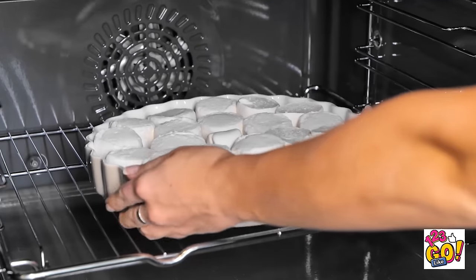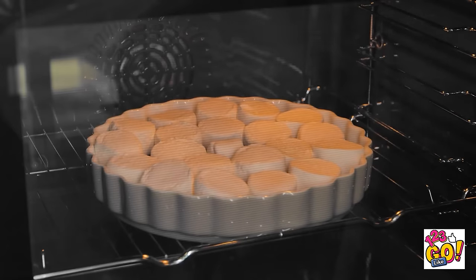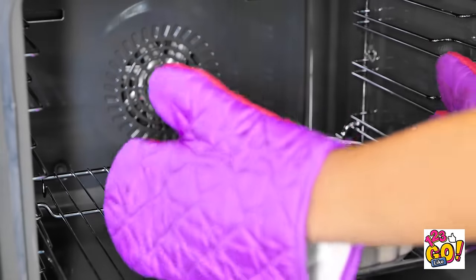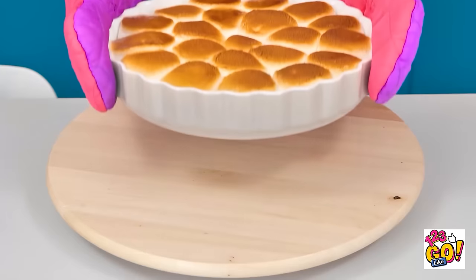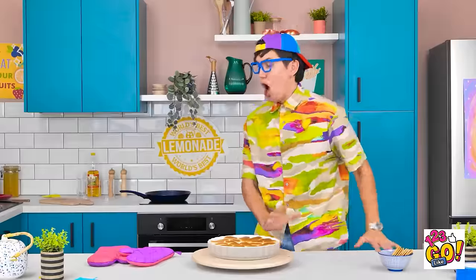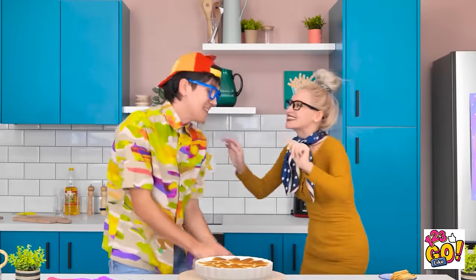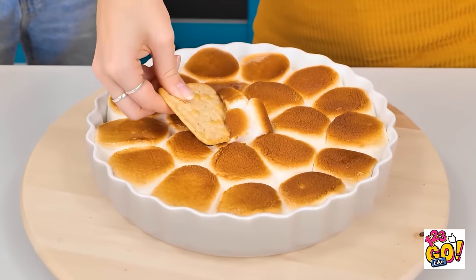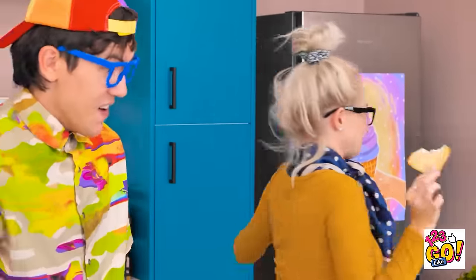Once everything starts to look like this, it's ready to come out! Careful — it's super hot! Look at this beauty! Mom's gonna love it! She's home! Hi, sweetheart! You remembered my birthday! Use this! Isn't this inventive? A melted s'mores dip! So gooey and warm! Mmm! Tastes like summer on a plate! Nice! Aren't you the sweetest son ever! Love ya! Phew!